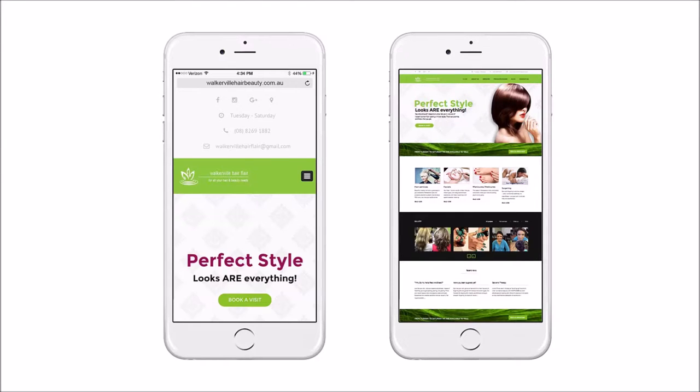And by the way, if all this stuff is just too hard, we can do it for you. Just click on the I need help button under this video, fill in the form, and we'll be in touch right away.